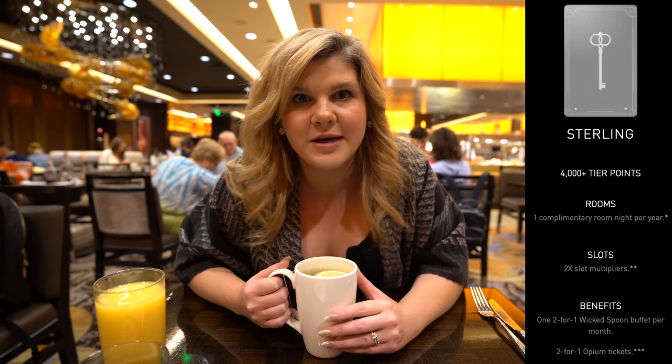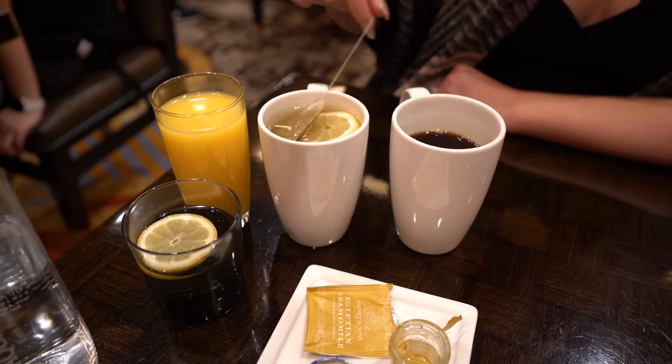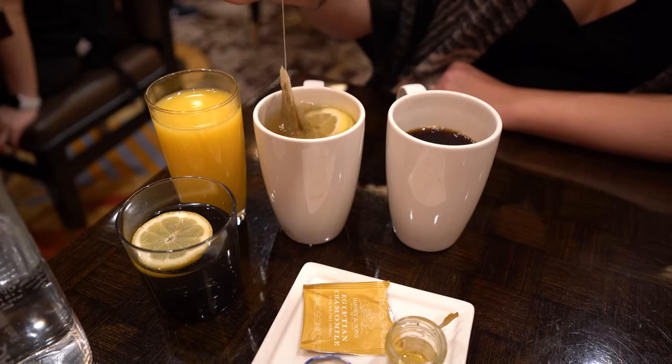We got seated here at Wicked Spoon Buffet. It was $38 per person, but we're Sterling members here at Cosmo, and what I did not realize is that once per month you get a buy-one-get-one here at Wicked Spoon, which is amazing. We got our drinks — water, orange juice, Mr. Ruby got coffee, I got some chamomile tea. We're gonna start with breakfast. There's a lunch show on the buffet and I am hungry, so I cannot wait.